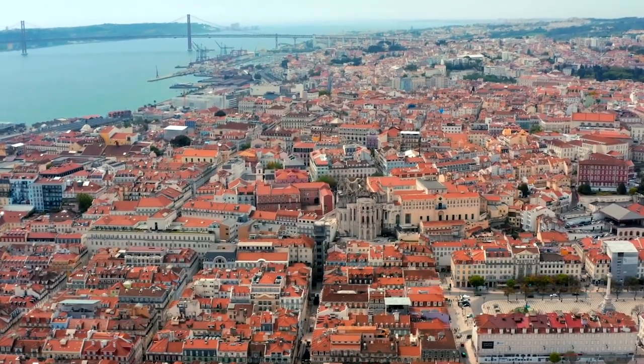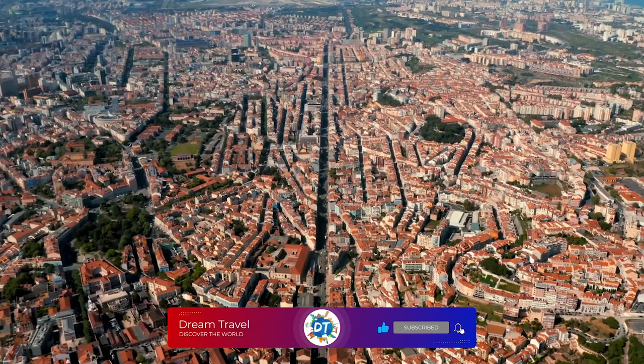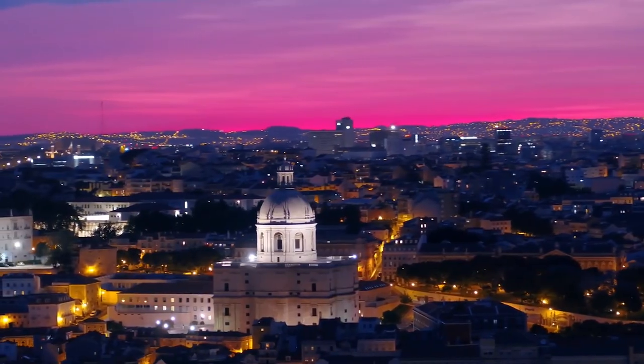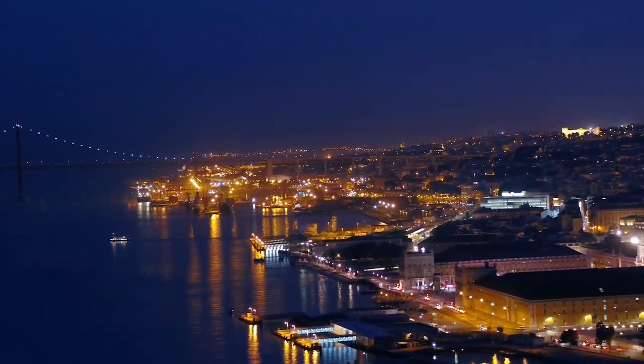Welcome to Lisbon. Lisbon is the capital and the largest city of Portugal, with an estimated population of 544,000. It is mainland Europe's westernmost capital city and the only one along the Atlantic coast.